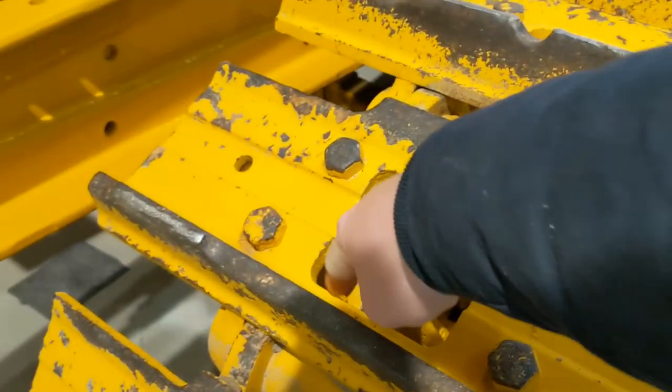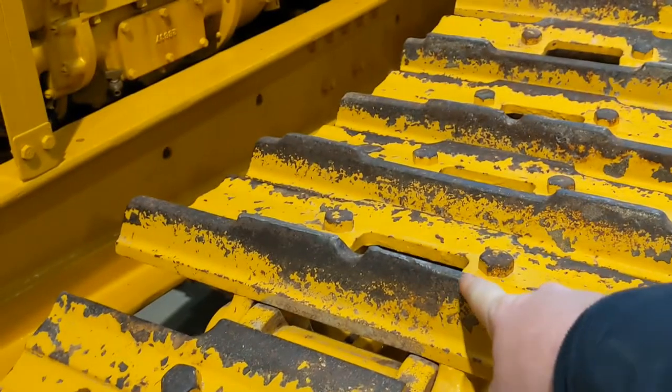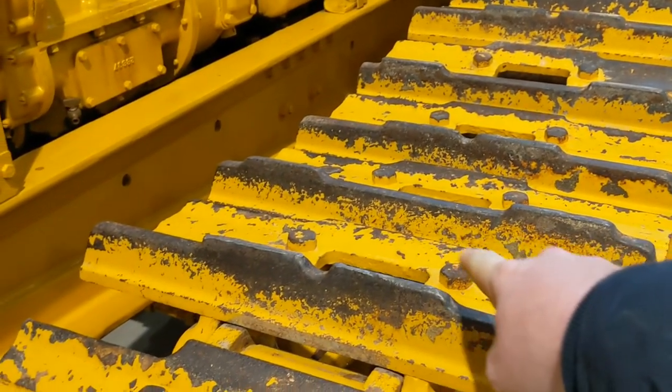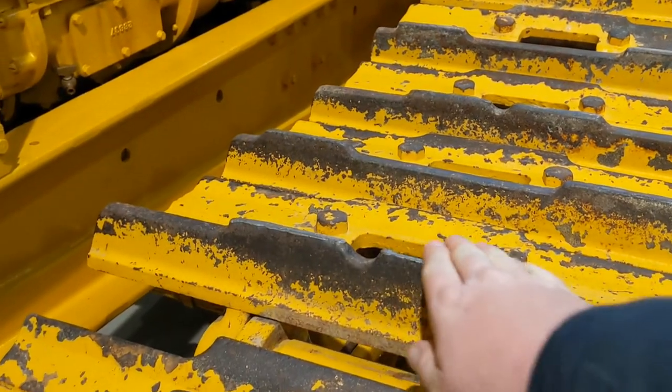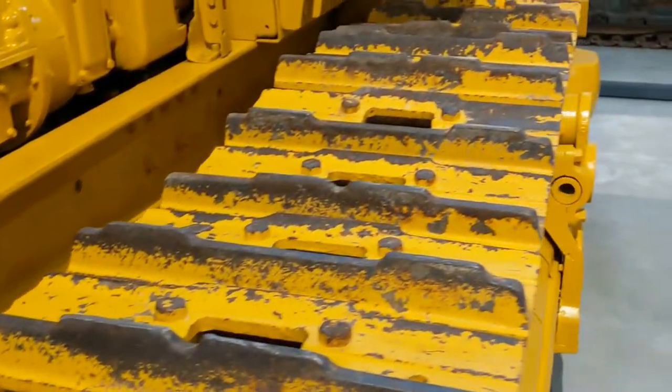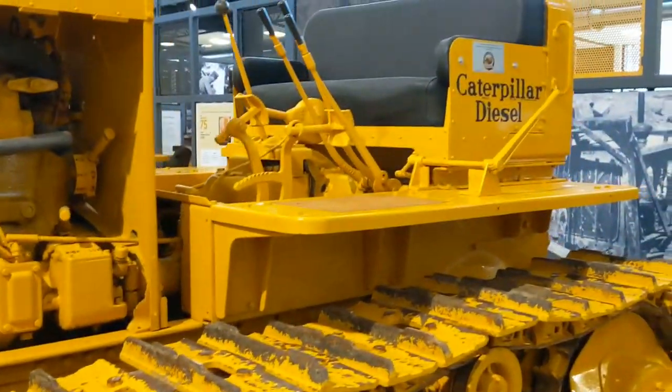And are these the snow or ice grousers? Like this one has a bump here, and this one has a bump here with a little notch cut into it. I would think that would break and grip on ice a whole lot better than a solid steel bar.